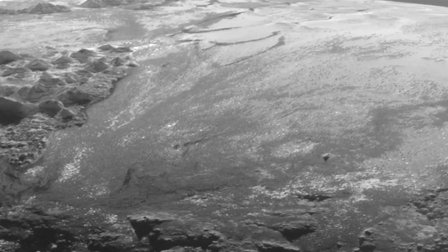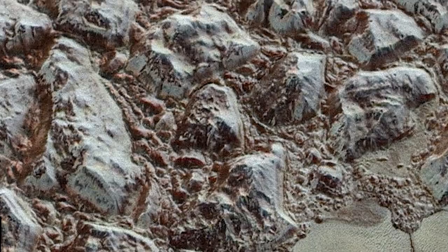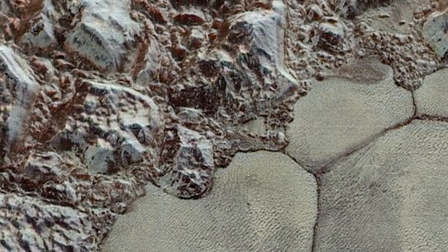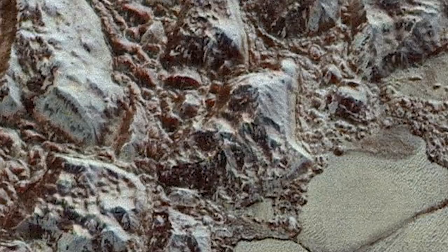Pluto's nitrogen ice glaciers have another interesting quirk not seen anywhere else in the solar system: massive hills of water ice floating atop the nitrogen ice. These isolated hills can be anywhere from one to several miles across. Because water ice is less dense than nitrogen ice, it is thought that the hills float across the surface of Sputnik Planitia, incredibly similar to how icebergs float across water on Earth. These nomadic hills are most likely chunks of ice broken free from Pluto's rugged uplands, drifting through the convections of the nitrogen ice.